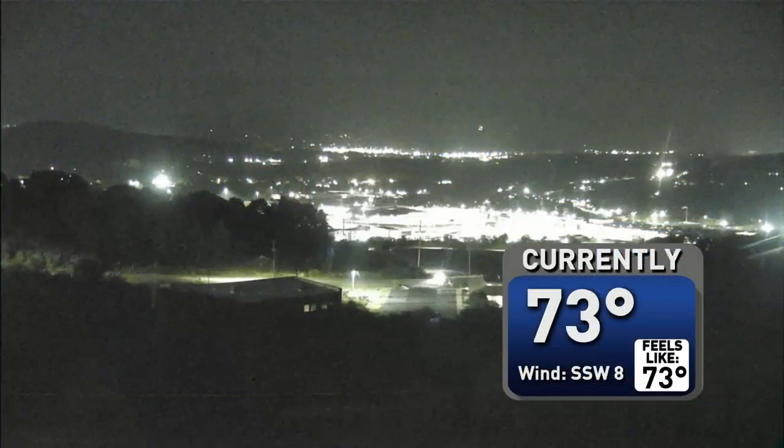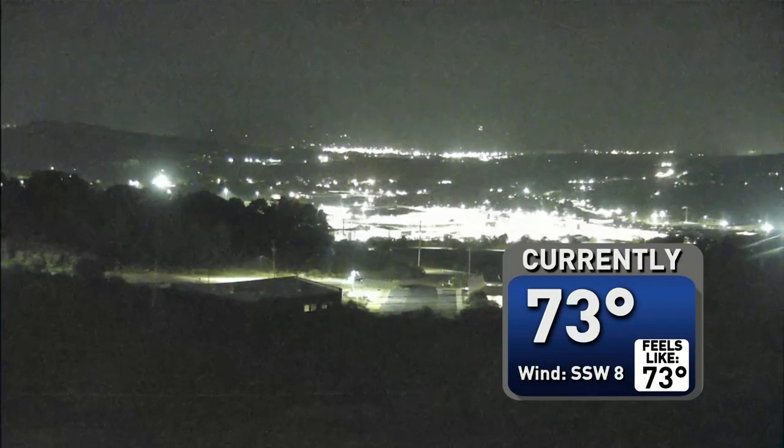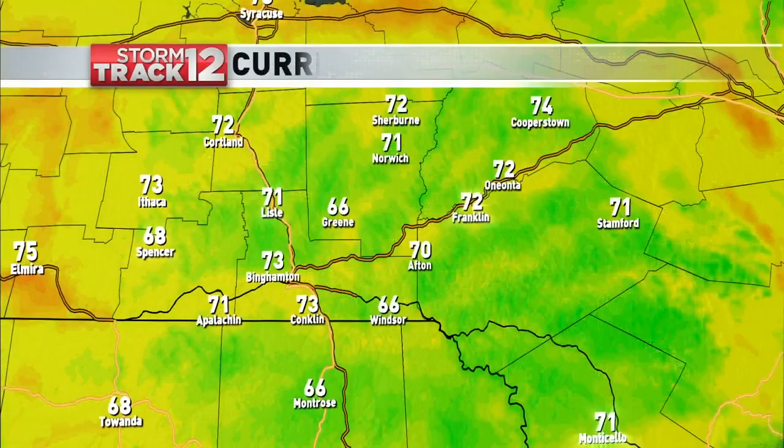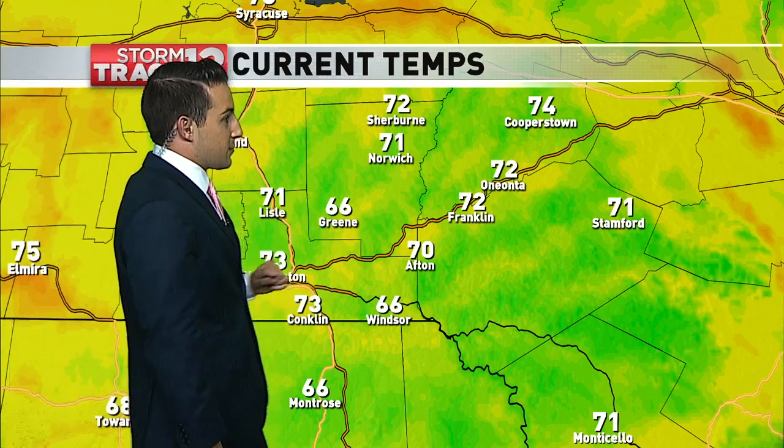Check it out: 73 degrees as we look down towards Johnson City, and again, we're just past the 10 o'clock hour and we're still in the seventies. Plenty of yellow still popping up on this map — lower seventies pretty much everywhere, with a few sixties out there in green, and Windsor both down to 66.